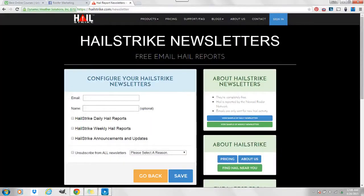Come over here to hailstrike.com/newsletter. They have some nice technology and tools that help roofers find more customers. One of the free things they offer is this newsletter — they call it their daily hail reports. You can get one email a day that has all the storms that occurred in your area along with a little map of the storm. Very useful, even if you never become a HailStrike customer.